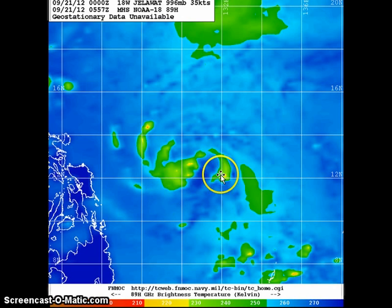However, it hasn't really been able to establish much in terms of the central dense overcast just yet. Looking at the microwave image, you can see improving banding in terms of convective activity, but the core of the convection is still somewhat displaced to the west of the center of the system. Much of the convection is found on the western side of the center of Jalawat. Expect that to slowly improve in the next few days, given very warm waters and weak wind shear, allowing the system to continue intensifying for the next two to three days.